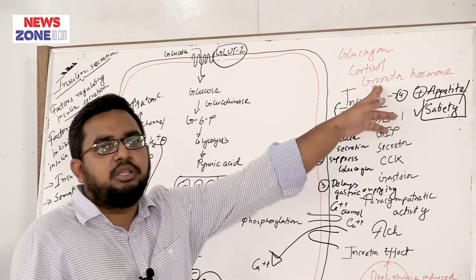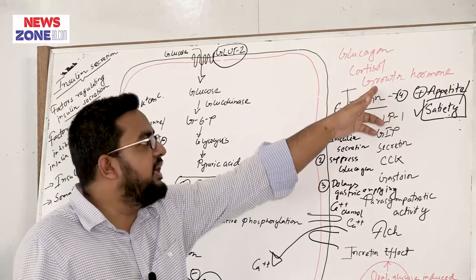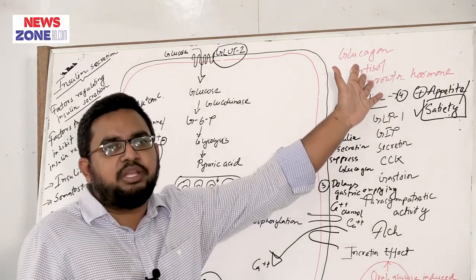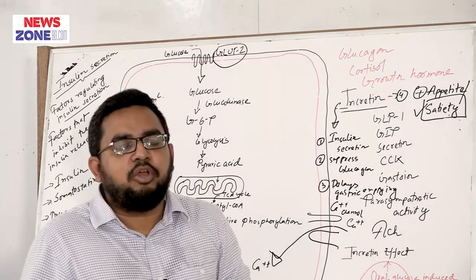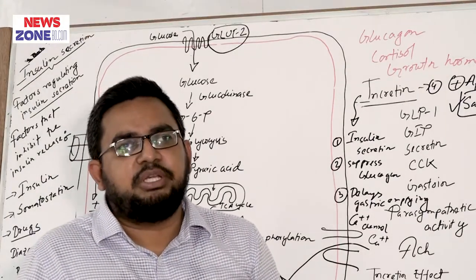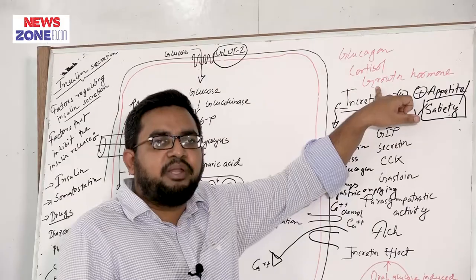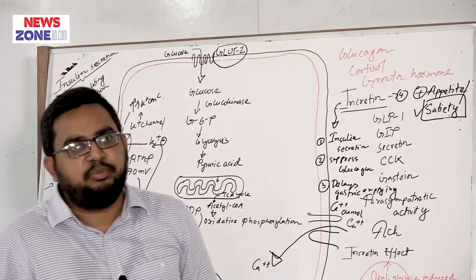In the case of growth hormone, the mechanism is similar, but in over-secretion of growth hormone in adults — that is acromegaly — the insulin will not be released from the pancreatic beta cell sufficiently, and this failure to release insulin cannot control chronic hyperglycemia, leading to the development of type 2 diabetes mellitus in hypersecretion of growth hormone, that is in acromegaly.